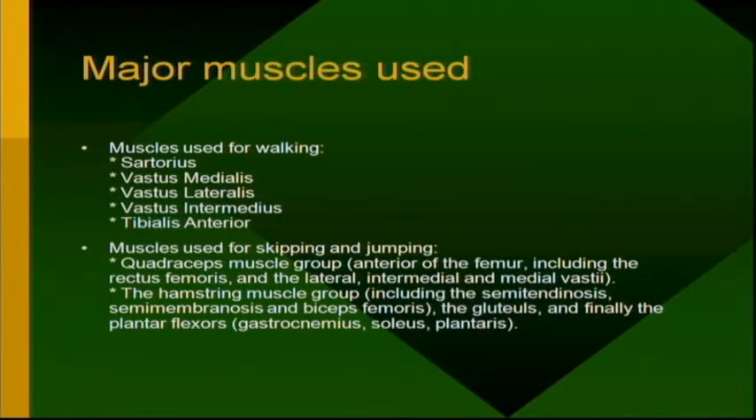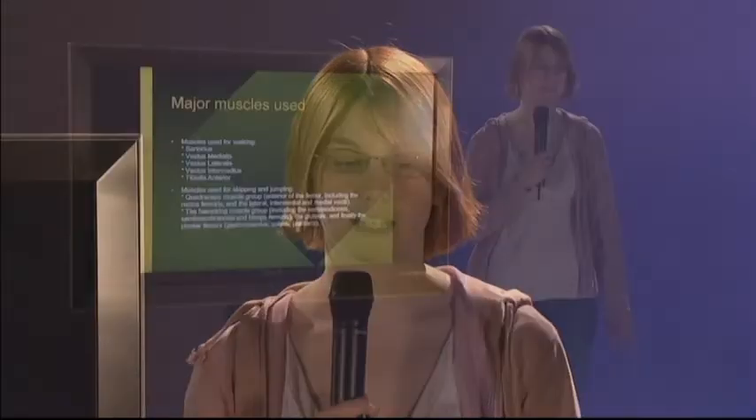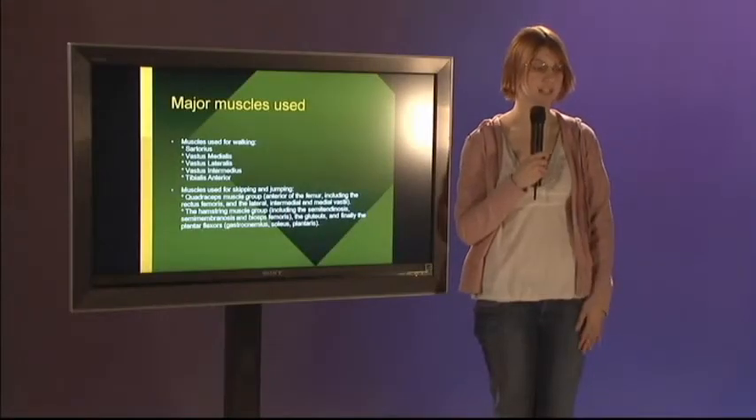There are different muscles used for walking — mostly the leg muscles: the sartorius, vastus medialis, vastus lateralis, vastus intermedius, and tibialis anterior. The muscles used for skipping and jumping are your quadricep muscle group and your hamstring muscle group — the rectus femoris, the lateral, intermedial, and medial vastus — and your feet, which use the plantar flexors.